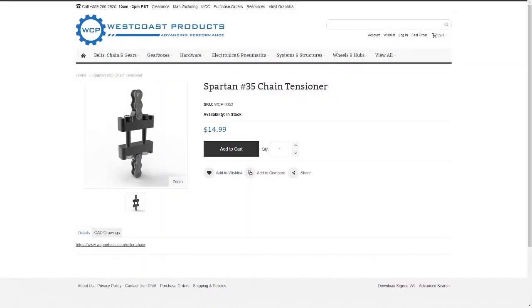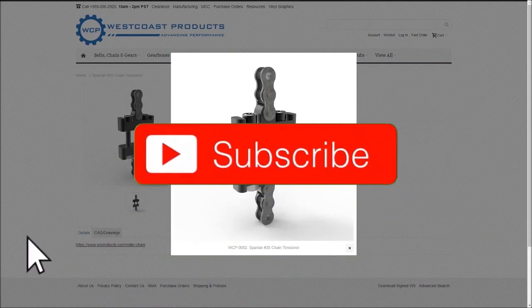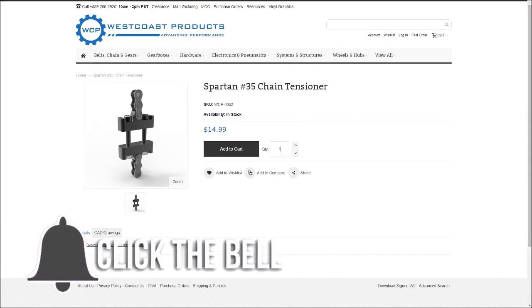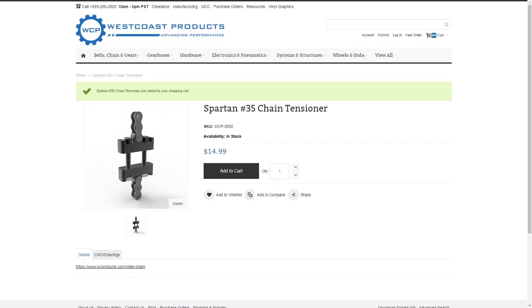Hey Fun Fans! To get you pumped for Infinite Recharge, our friends at West Coast Products have provided a giveaway of a Spartan No. 25 or No. 35 Chain Tensioner. To enter, be a YouTube subscriber and let us know in the comments your top prediction for Infinite Recharge. You can enter in any video that has this intro and the winner will be announced in the Fun Discord on Saturday, January 4th.